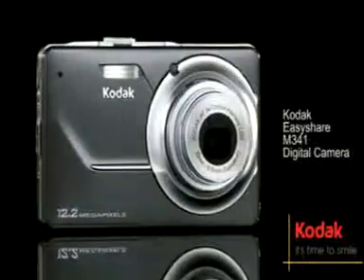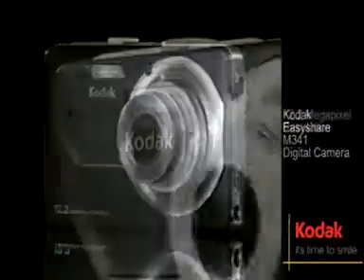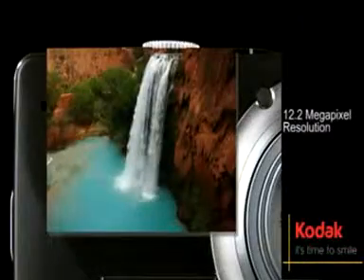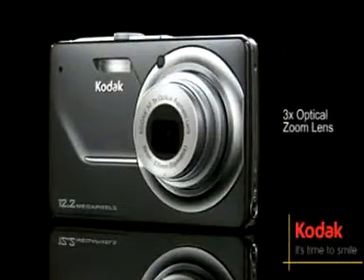Fashion and function have come together in the Kodak EasyShare M341 digital camera, featuring a 12.2 megapixel resolution, a 2.7 inch LCD display, and 3 times optical zoom.